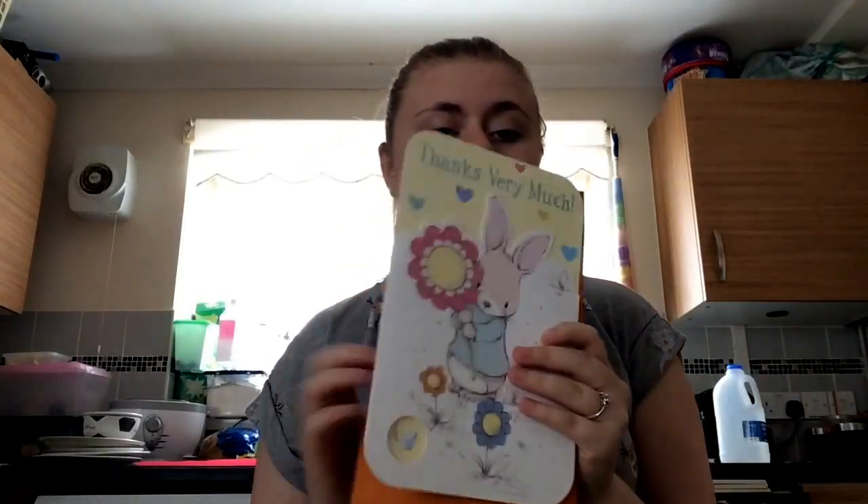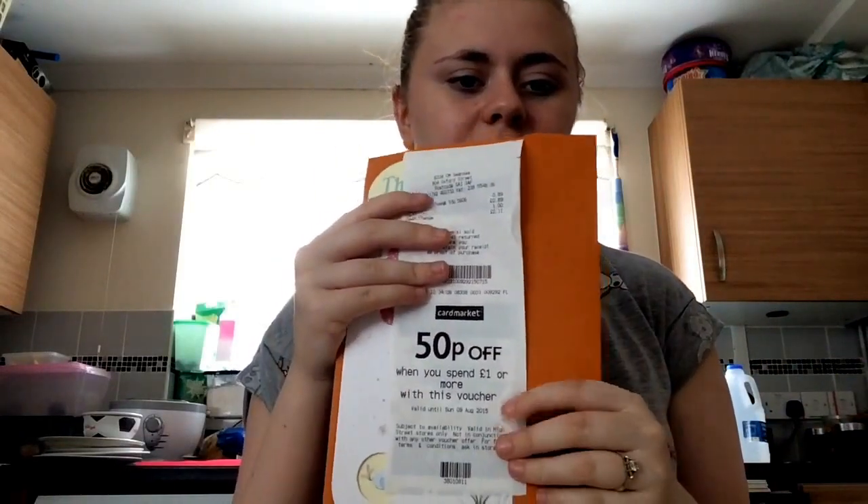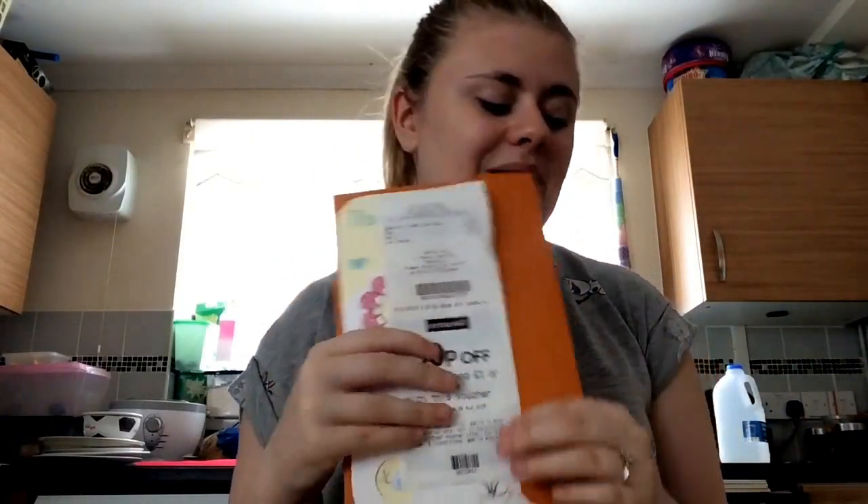I also went to the card market — I just got this thank you card which cost 89p. I'm not going to say why, but you'll see in the future around the middle of next month. Also at checkout I got a 50p off coupon after spending a pound, which was good.